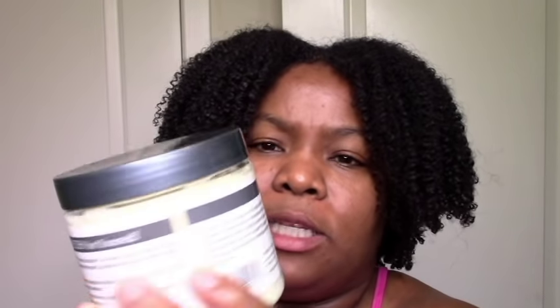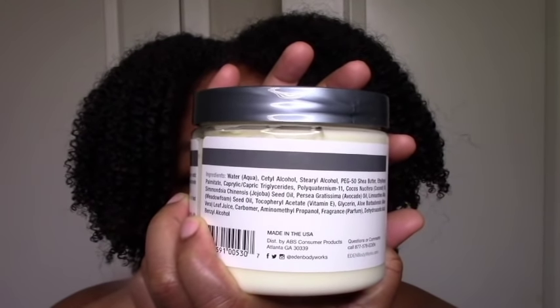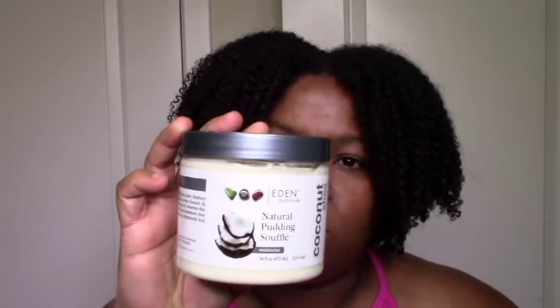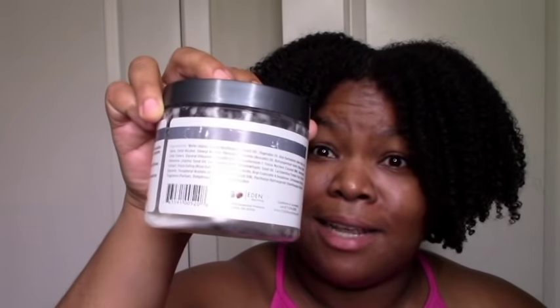I also got this Natural Pudding Soufflé, which also has kaolin but good ingredients otherwise. I'll use both of these for my twist-out/braid-out video — maybe even a side-by-side comparison. This one is $7.99 for 16 ounces, so again great value at 50 cents an ounce. As you can see, I've had the other one for years and I'm still getting through it, so these definitely last a long time.